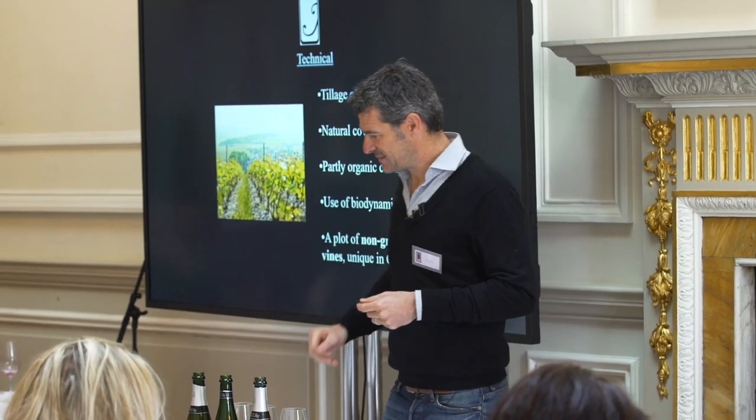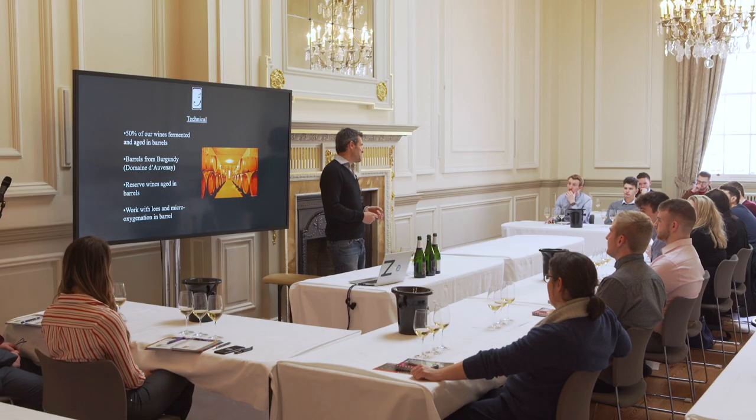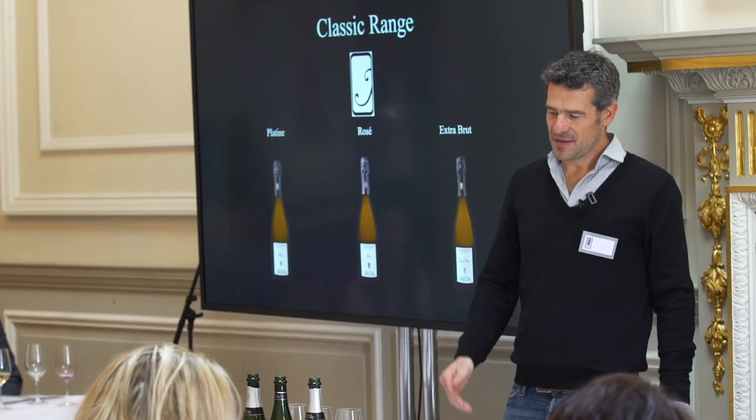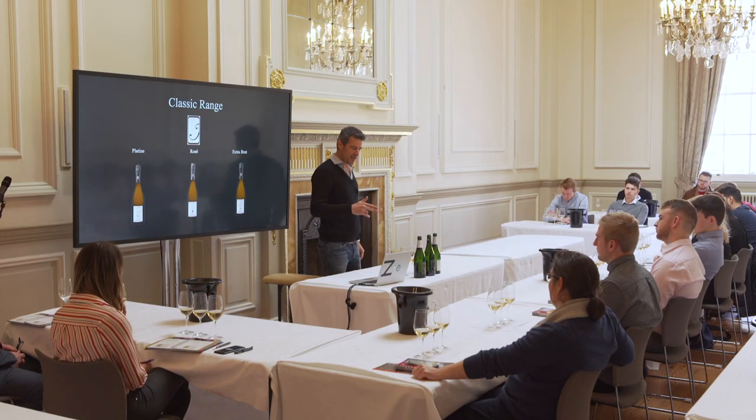We have a very interesting ungrafted Pinot Noir planted on sandy soil, which is very rare in Champagne. 50% of our wine is fermented and aged in oak. In the classic range, we've got the Platine, Rosé, and Extra Brut.